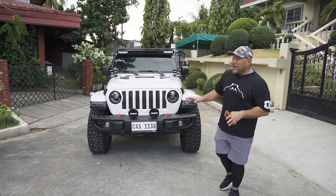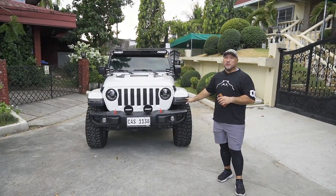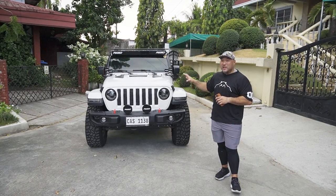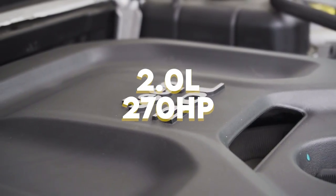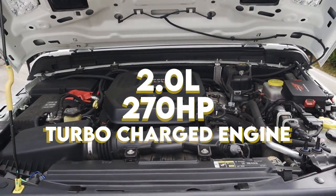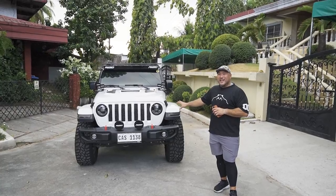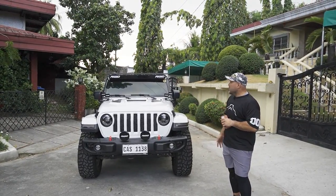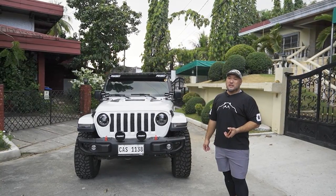Don't be deceived by the looks of this jeep. Hindi talaga Rubicon ito. This is a Jeep Wrangler Sport with a 2-liter, 270 horsepower turbocharged engine. But it was upgraded to be better than a Rubicon.